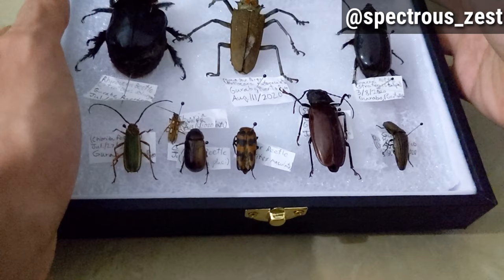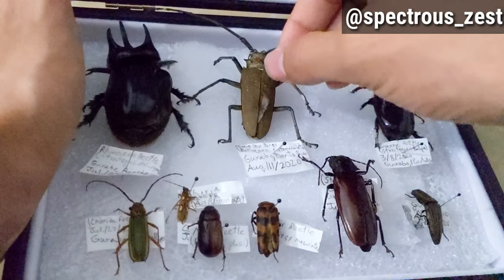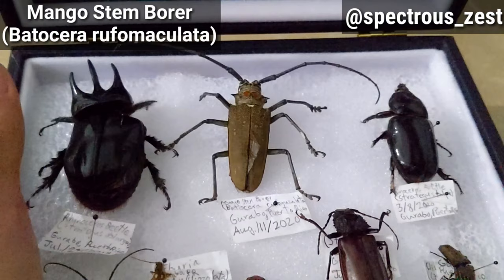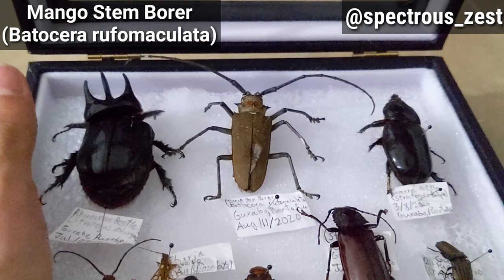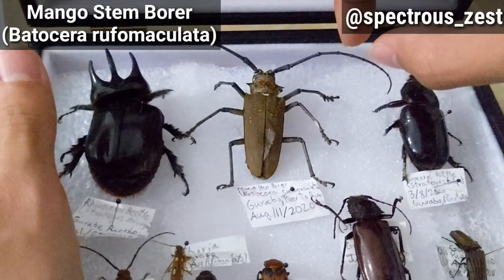Some of these I found dead and some I preserved. First off, my favorite one — this mango stem borer. This is a beetle that came from Asia; the mango trees were imported to Israel and then to America, where it became sort of an invasive species to mango trees and others. It's pretty big and one of my favorites. I found it dead in a drain in my house.